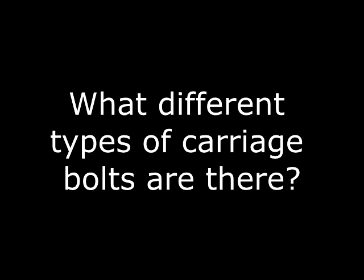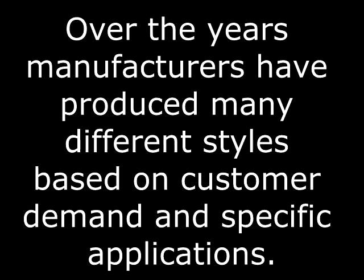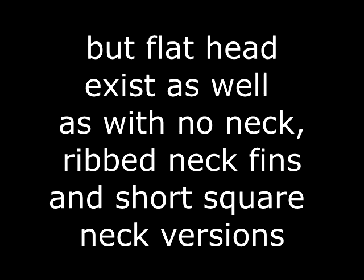What different types of carriage bolts are there? Over the years, manufacturers have produced many different styles based on customer demand and specific applications. Dome or round head are by far the most common, but flat head exists as well as styles that may have no neck — just a smooth round shank. Another common style is a ribbed neck, which grips with the ribbing but still doesn't have a pronounced square.